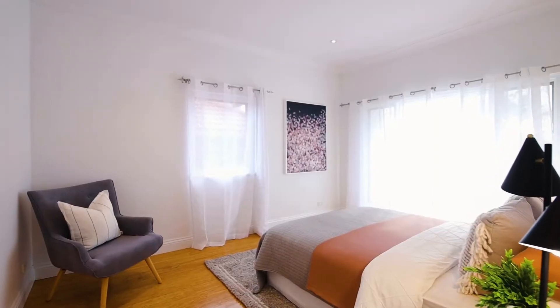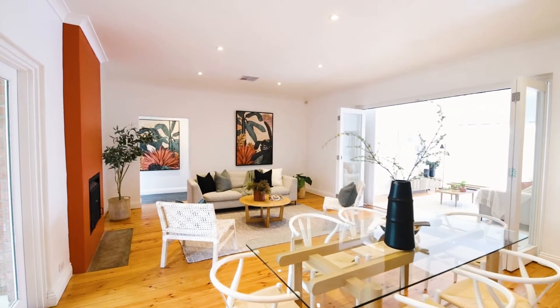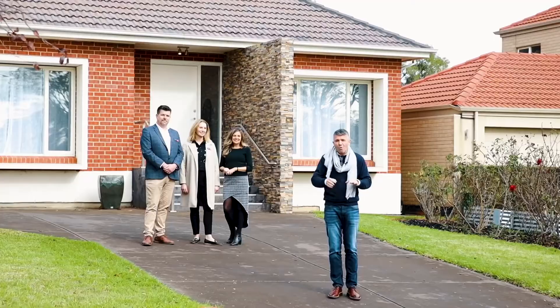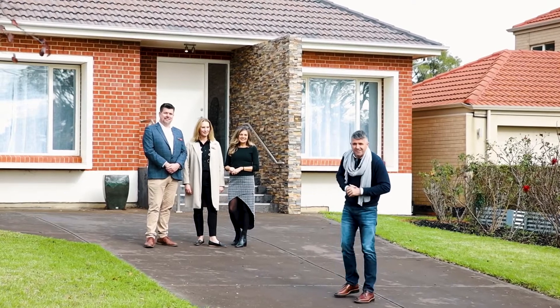Inside you've got five bedrooms plus a home office, two great sized living spaces. At the back you've got the in-ground pool, lovely sized backyard. What a great spot, what a great opportunity. Let's go take a look.